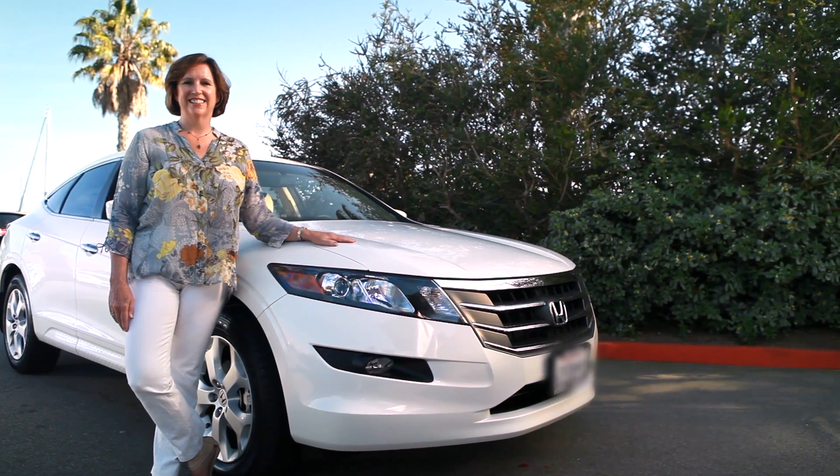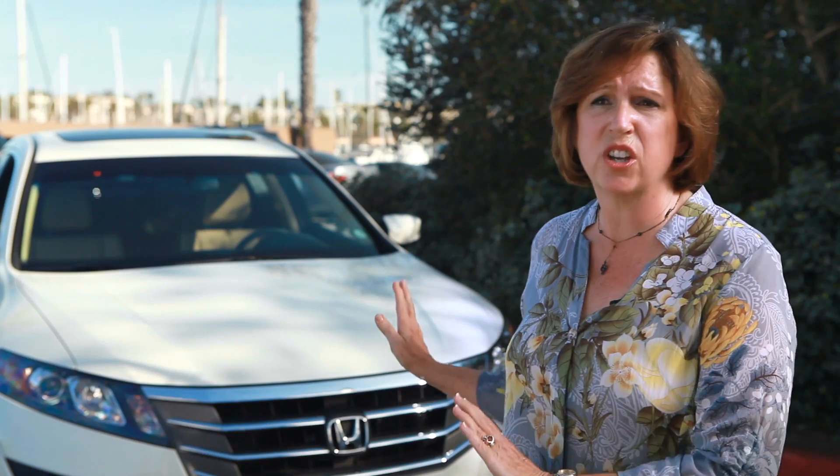I didn't want an SUV. When I got in those and tried to drive them they seemed too big — I felt like I wasn't going to be able to maneuver very well. But this car is exactly the right size: not too big, not too small, it's just right.